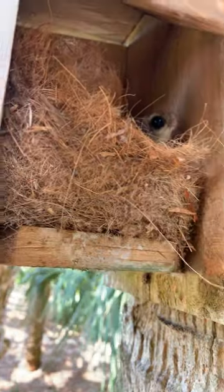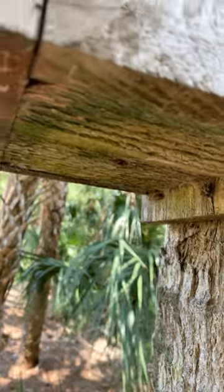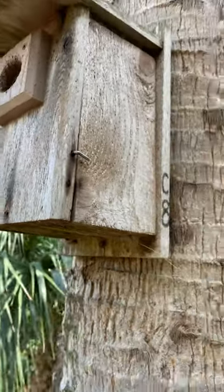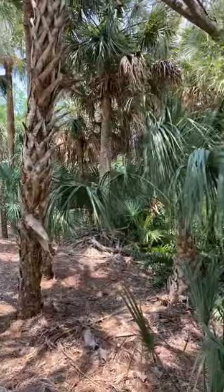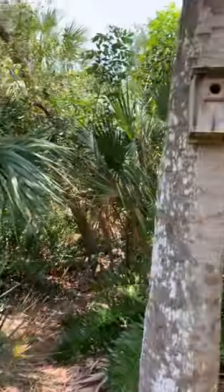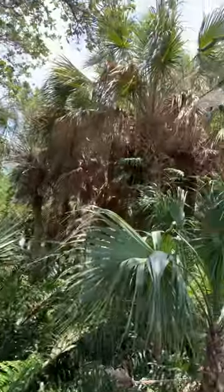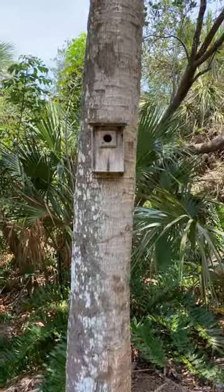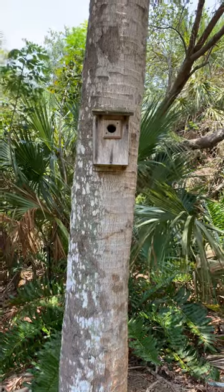Absolutely adorable little species. I'll close it up nice and gentle so as not to spook them, close my little latch back, and back myself out. That's your flying squirrel — very common in preserve areas like this. We're in southwest Florida. Where else would they have nested? A broken tree limb, maybe boots inside a palm tree — but fortunately they found our birdhouse, and that's where they're living now. Y'all have a great one, bye bye!